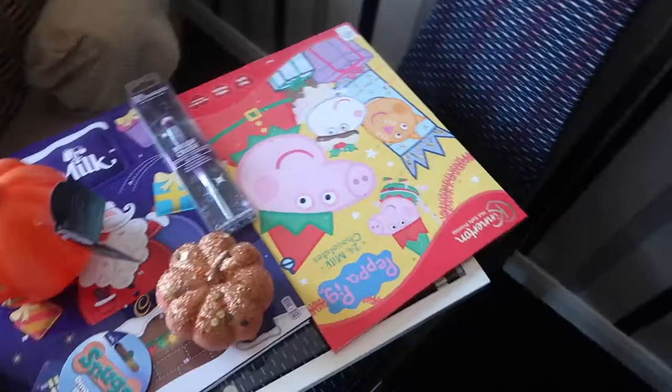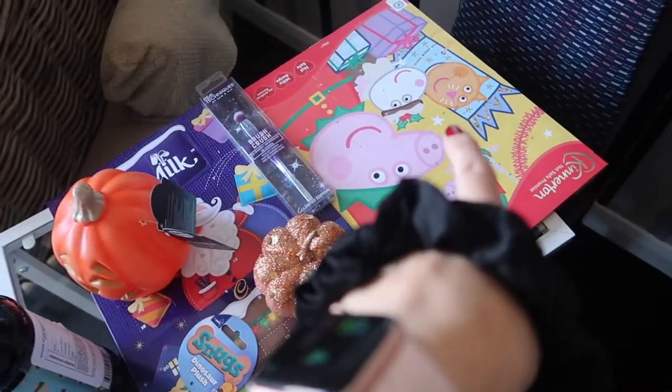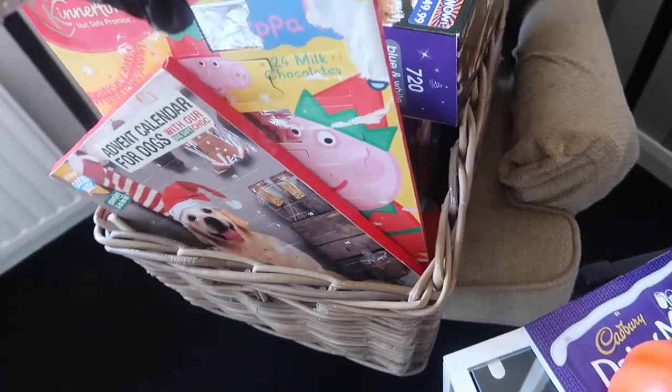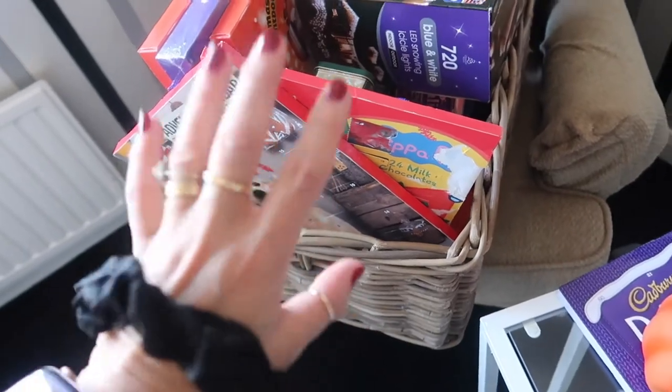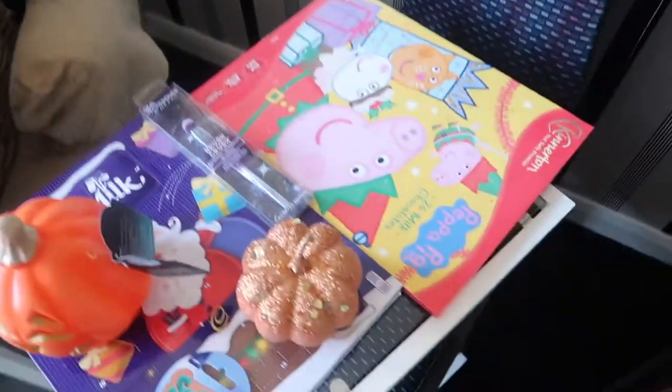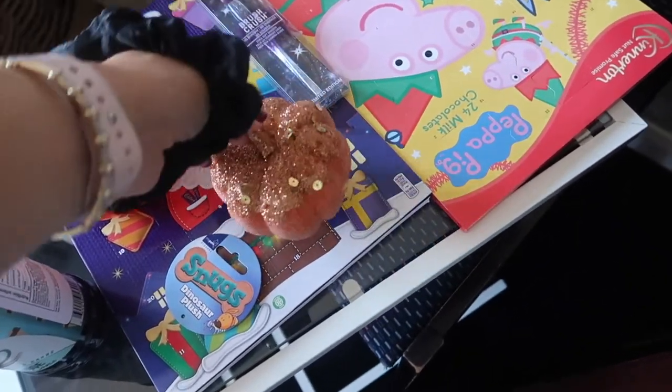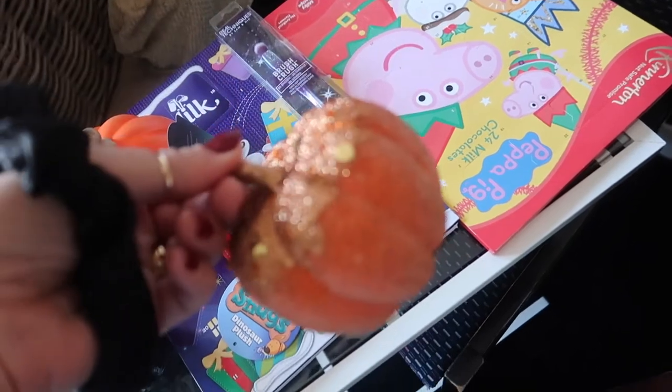I'll show you — I was in TK Maxx yesterday returning things and picking things up. I'm going to put my hair up in my silk scrunchie before I work out. Let me show you a couple of things I picked up. I picked up more advent calendars to replace the ones I showed you — if you watched my B&M haul you know all about that.